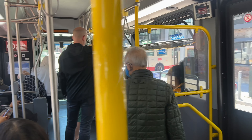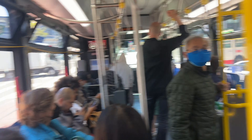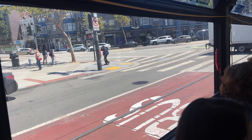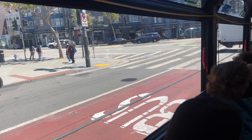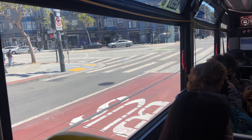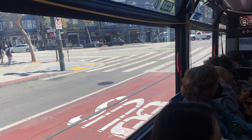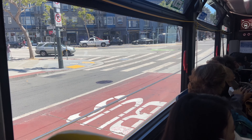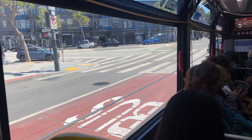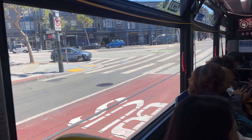They've got the Woods Division over here on the 37 Corbin. I'm on the 22 Fillmore bus — New Flyer ST40 5002 — and 5003 is also on this line, so we've got two new buses running.